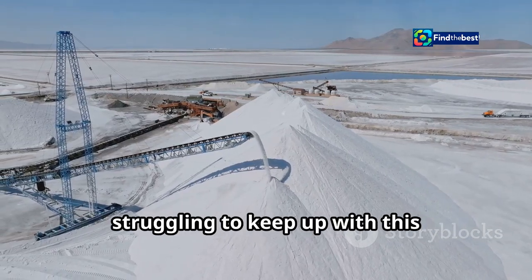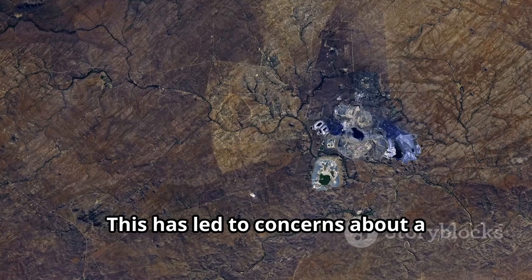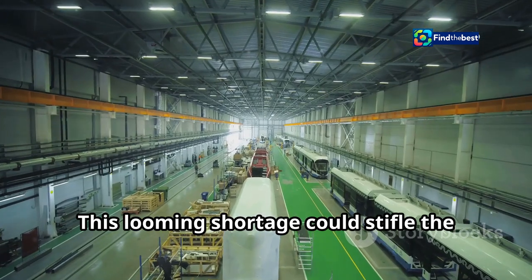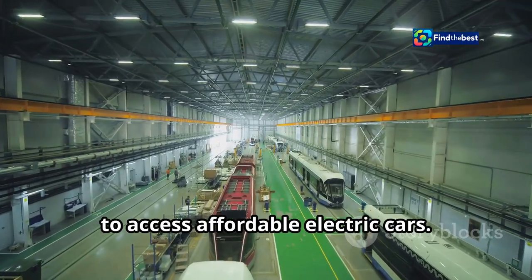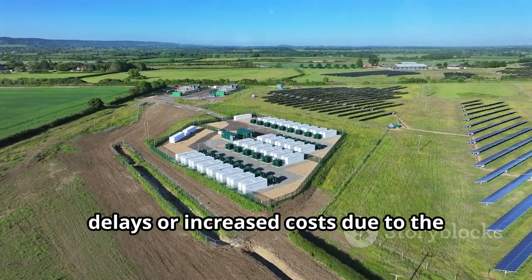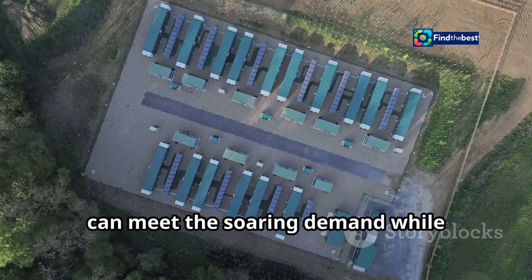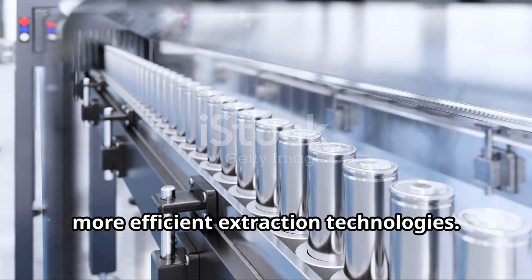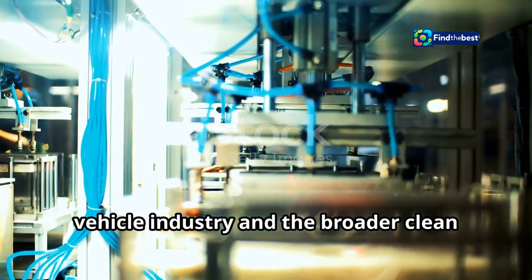However, current lithium production methods are struggling to keep up with this exponential growth in demand. Traditional mining techniques are not only slow but also environmentally taxing, raising concerns about a potential lithium shortage with far-reaching implications for industries and the global economy. This looming shortage could stifle the electric vehicle industry and hinder the transition to clean energy. To avoid this bottleneck, it's imperative to invest in innovative production methods, including advancements in recycling lithium from used batteries and developing more efficient extraction technologies.